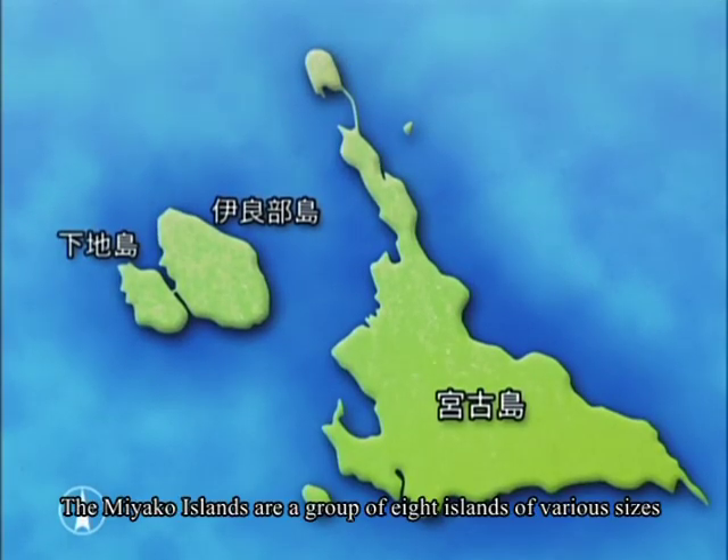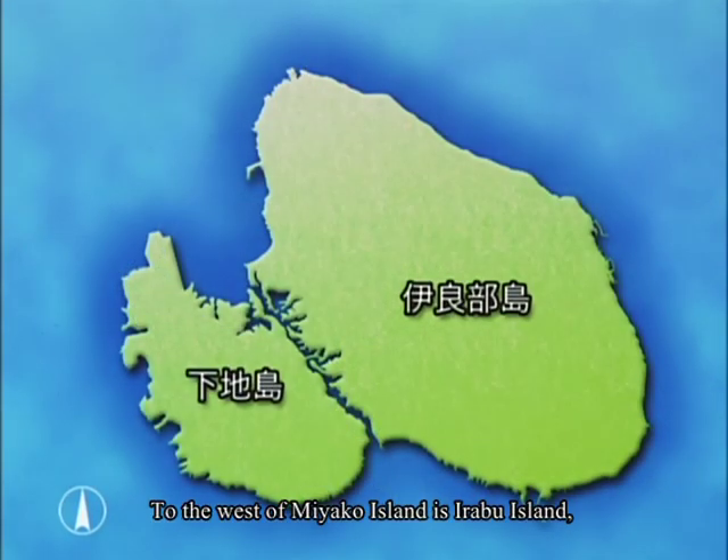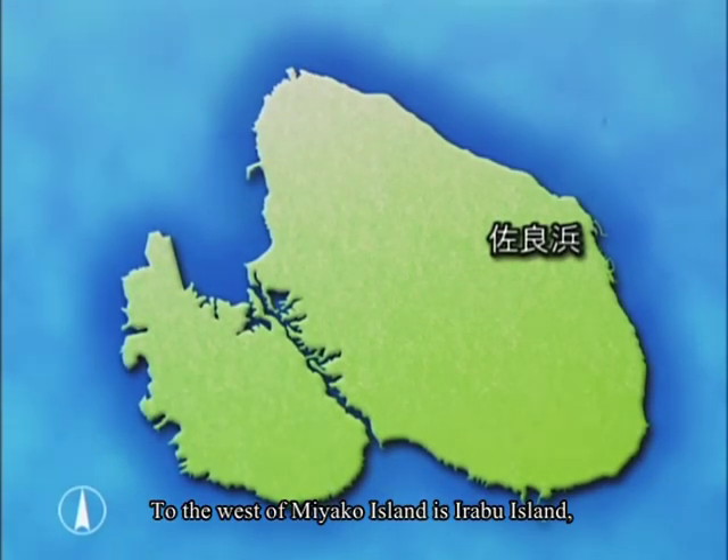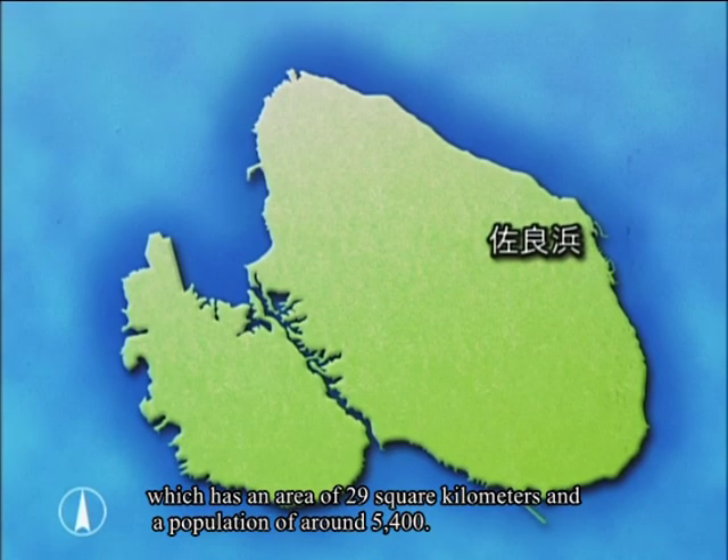The Miyako Islands are a group of eight islands of various sizes, around 300 kilometers southwest of the main island of Okinawa. To the west of Miyako Island is Irabu Island, which has an area of 29 square kilometers and a population of around 5,400.